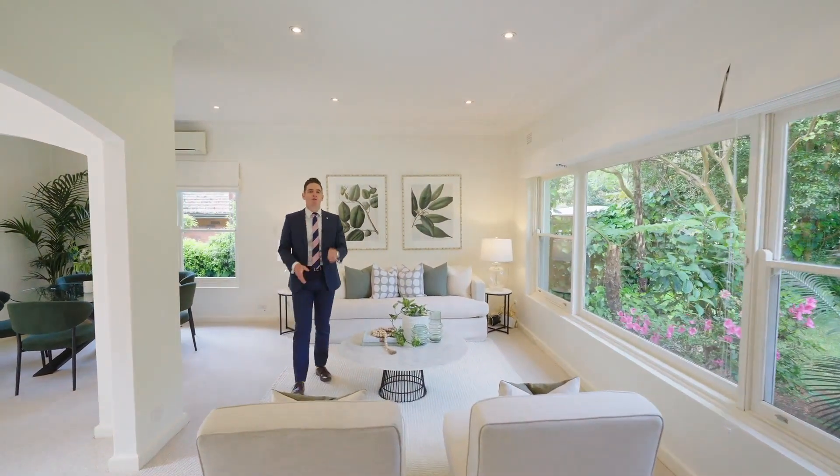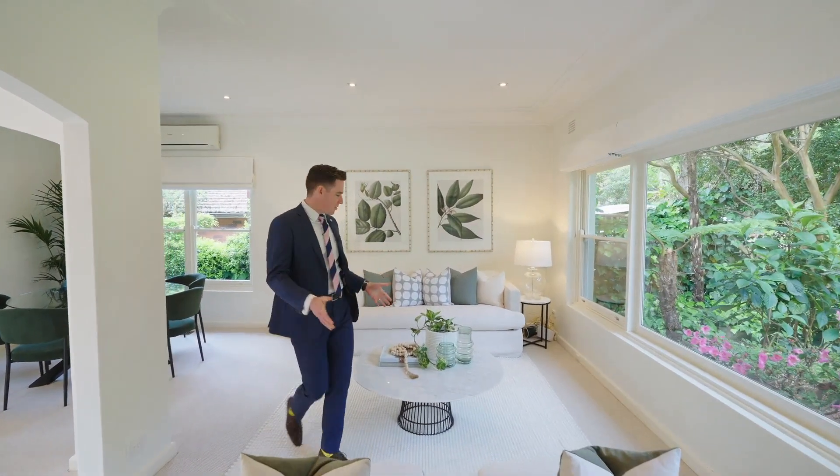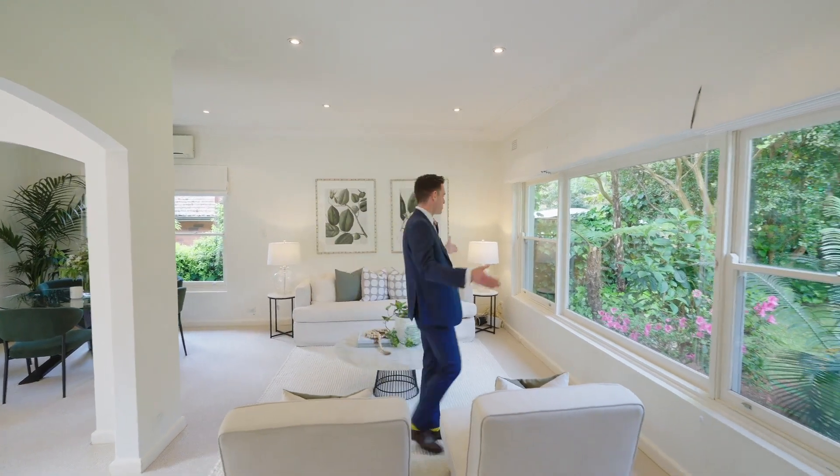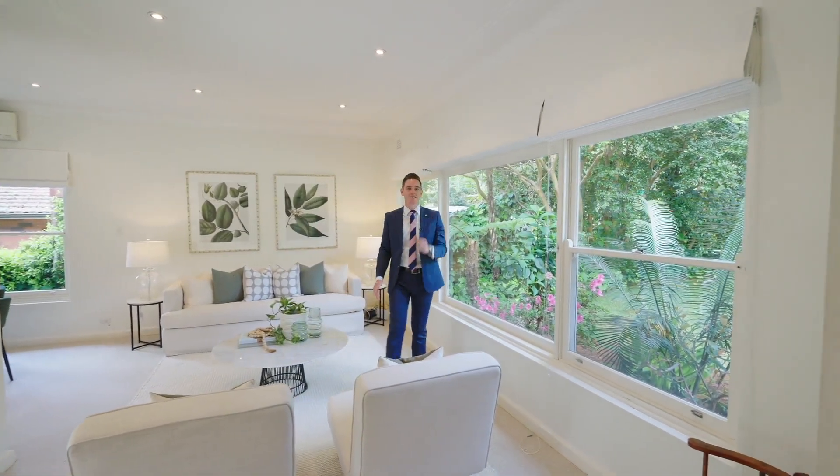Upon entering this home you're immediately greeted with this beautiful formal living area — these high ceilings and this wall of windows letting in tons of natural light.